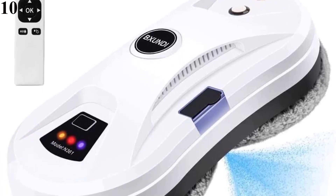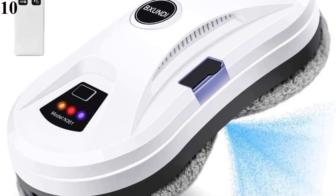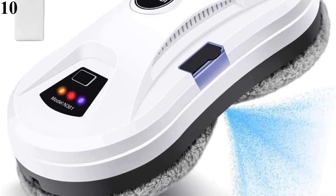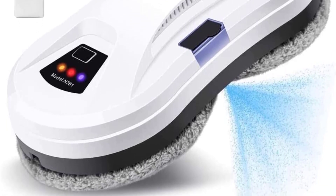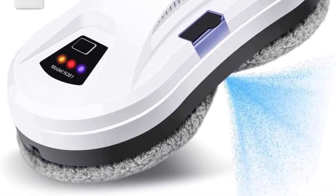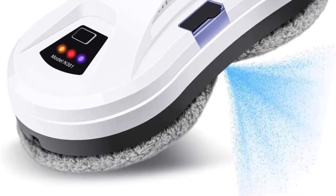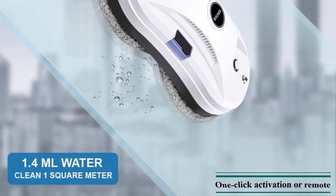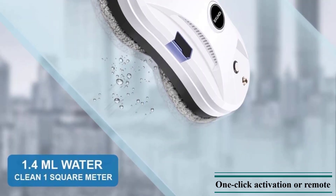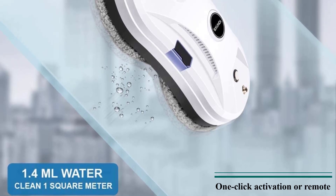Features of this product: Intelligent Window Cleaning, One-Click Activation or Remote Control, Multiple Smart Modes. The built-in AI technology automatically detects the window frame, calculates and programs the best cleaning route for maximum efficiency. No need to risk climbing a dangerous ladder to clean the outside, reaching tall or hard-to-reach windows. You can wipe both frameless and framed windows.